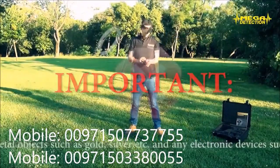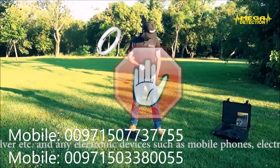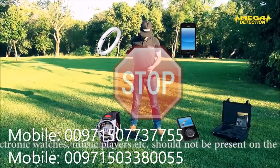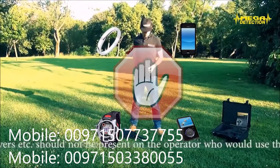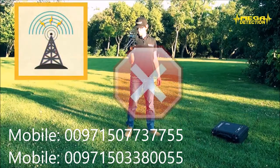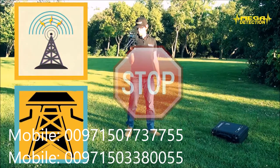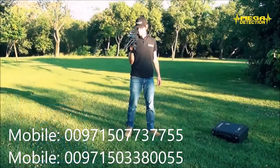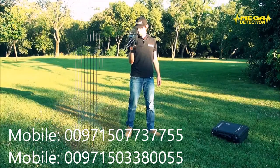Important metal objects such as gold, silver, etc., and any electronic devices such as mobile phones, electronic watches, music players, etc., should not be present on the operator who would use the detector. Also, because there could be an interaction from distance, the device should not be used closer than 40-50 meters (around 150 feet) to such electronic devices and cell towers.